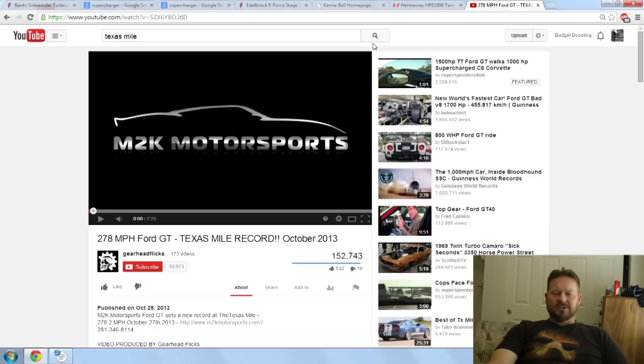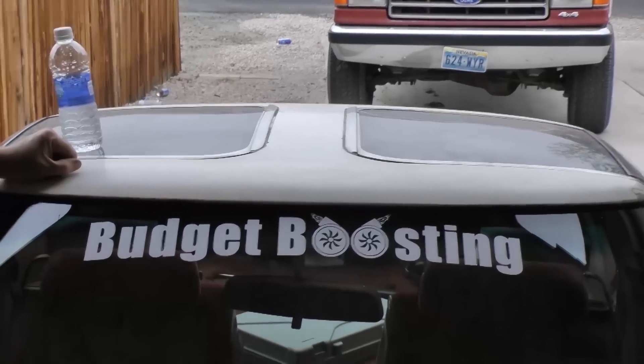Thank you again for watching Mad Matt on Budget Boosting. If you like us, like us on Facebook, like us on YouTube, subscribe to our channel. Check out our website, budgetboosting.com, and check out our new window stickers — they are awesome. We'll sell them for about $20 a piece on eBay buy-it-now auctions. Budget boost your car!